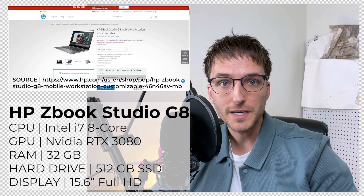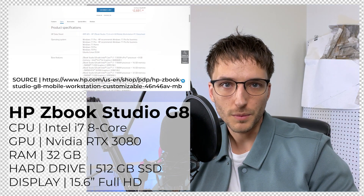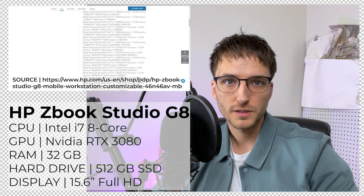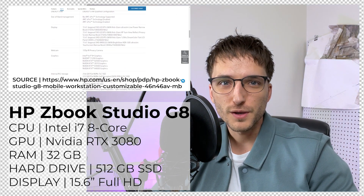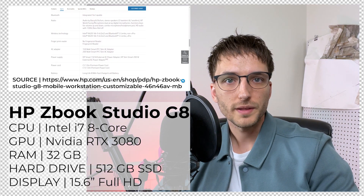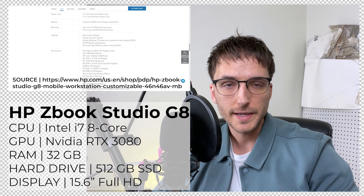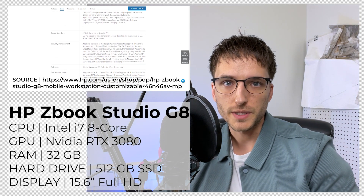The first one is the HP ZBook Studio G8. It's somewhat hard to come across but it's definitely worth the search. It's really lightweight, weighing in at about four pounds, so you won't feel weighed down lugging it to all your classes. With an extremely powerful GPU and CPU, you'll be able to take on anything that architecture school throws at you.